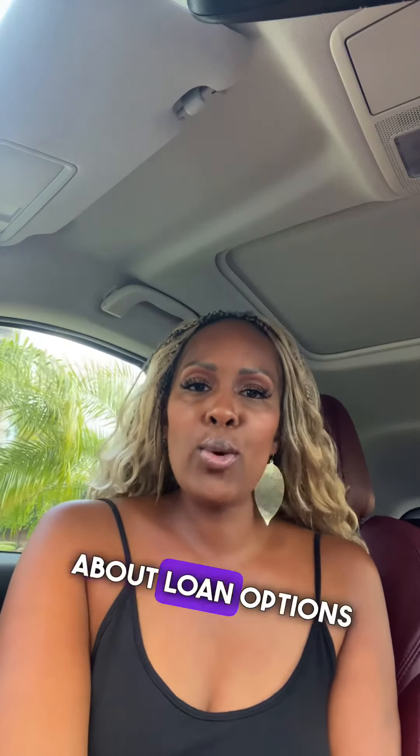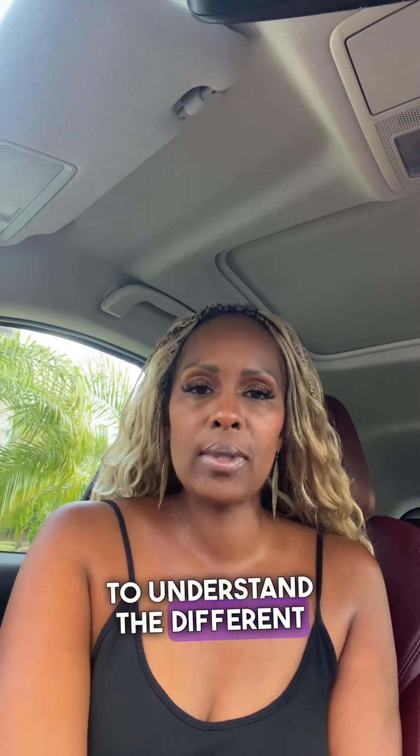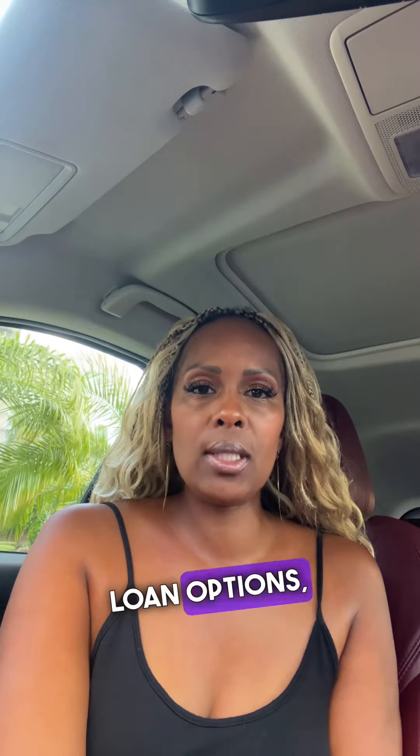Hello and welcome to our video about loan options for buying a home. Before you can dive into the home buying process, it's important to understand the different types of loan options available. We'll cover three popular loan options: conventional, FHA, and VA.